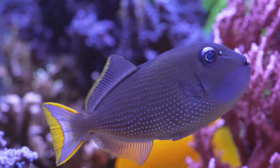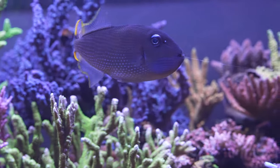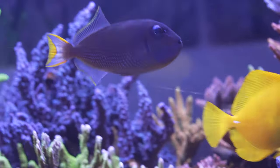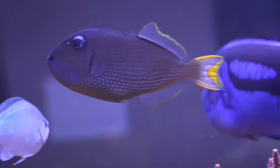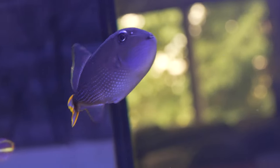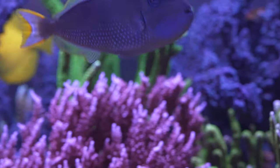Next up we have the blue throat trigger. Out of all the trigger fish, the blue throat is probably the most reef safe. I've never really seen him eat any LPS, SPS, or anything else. The one exception: I did used to have a big squamosa clam, and one morning I woke up to a bunch of fish pecking at it, including him. Not to say he was the culprit, but it is plausible. Aside from that, I've had a great experience with the blue throat trigger fish.